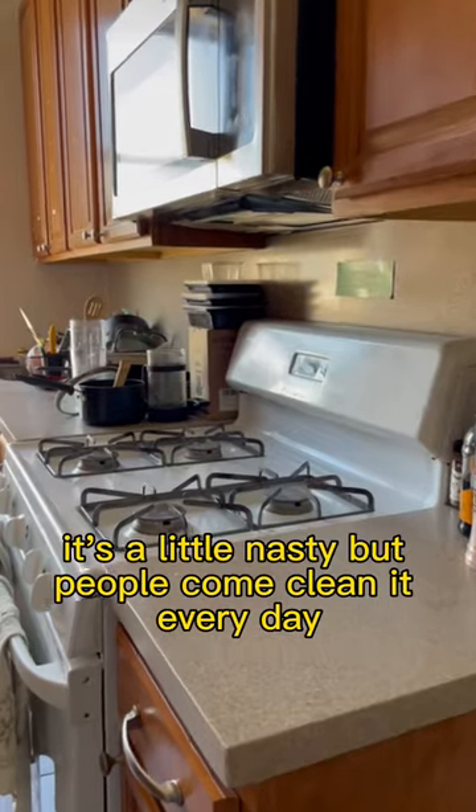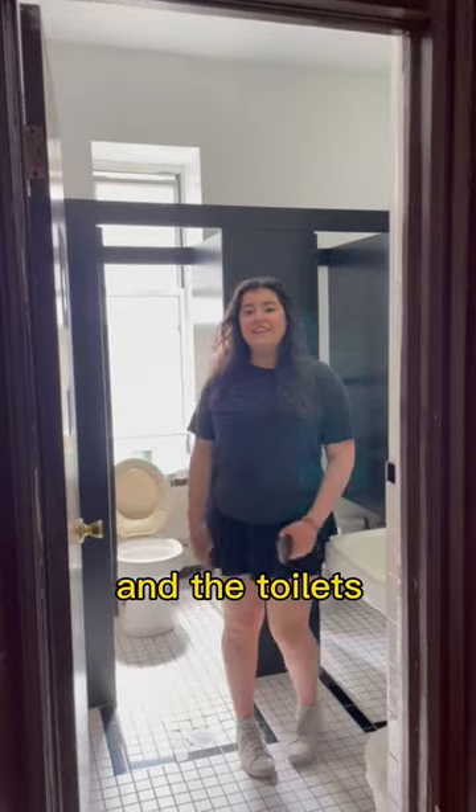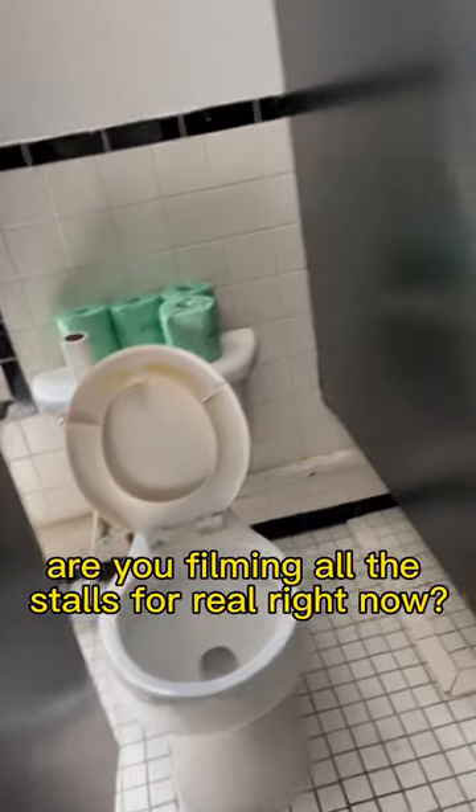And this is the kitchen. It's a little nasty, but people come to me every day more or less. And the toilets. Are you filming all the stalls for real right now?